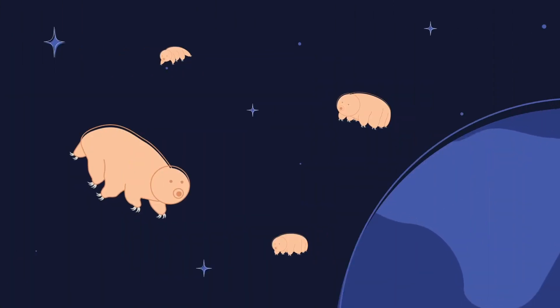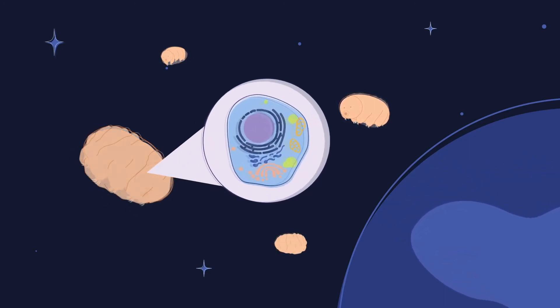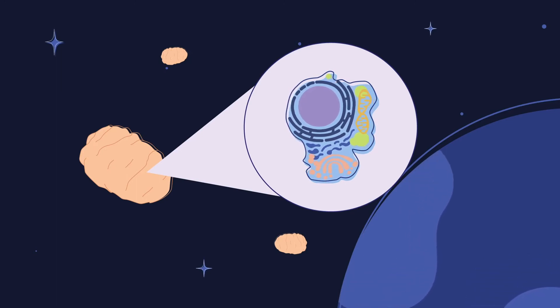Perhaps most amazingly, they can survive the vacuum of space. How do they do this? By going into a hibernation state, they replace the water in their cells with a glassy resin, which preserves them and their DNA even from space radiation. In this state, their metabolism is suspended, and they can go without food or water for more than 30 years.